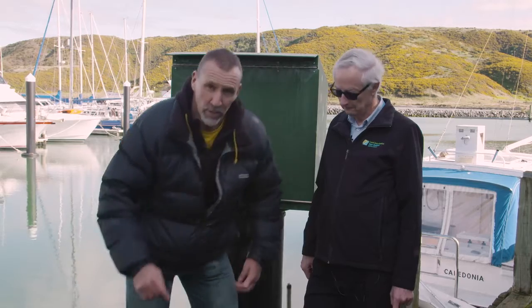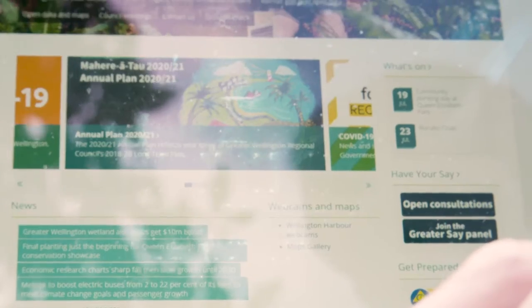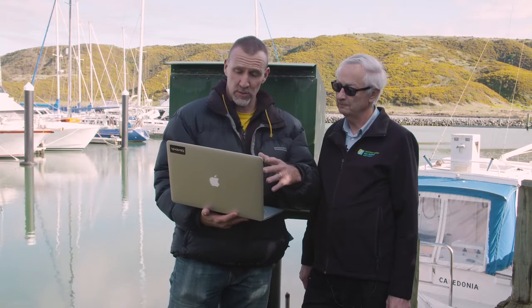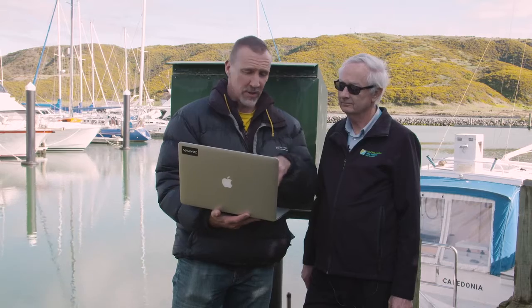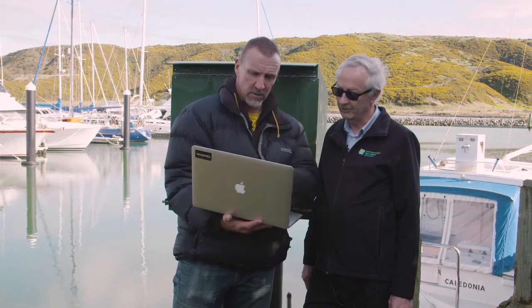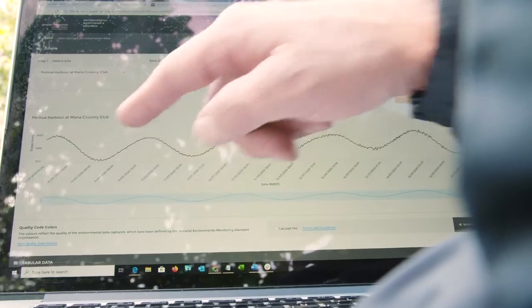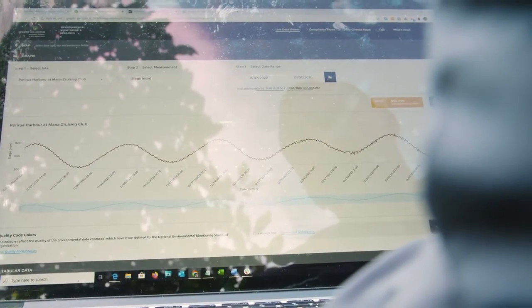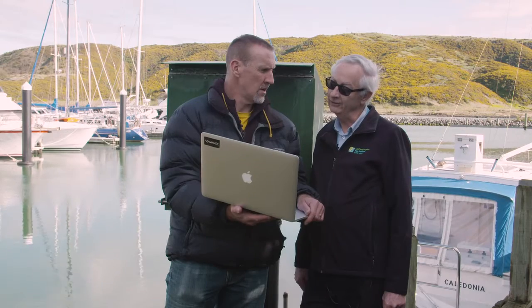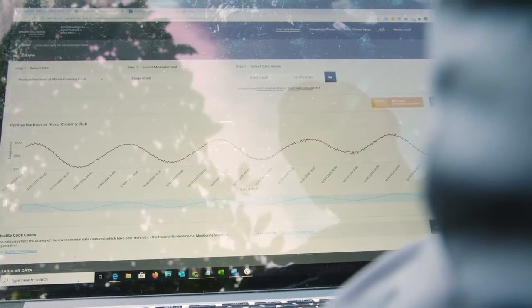It's really cool because on the laptop here I'll show you — this is the Wellington Regional Council website showing this actual live data being transferred onto this graph. So we can see we're here on the 13th. The tide was low a few hours ago and the tide is coming in. It's late morning now, so earlier this afternoon will be high tide.